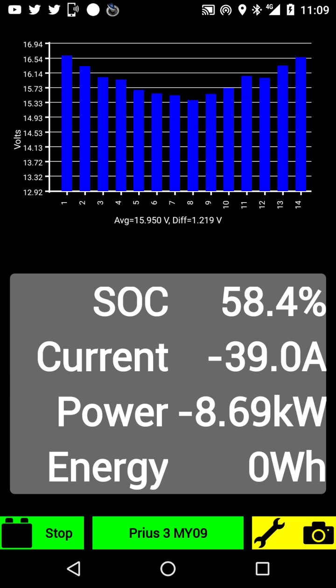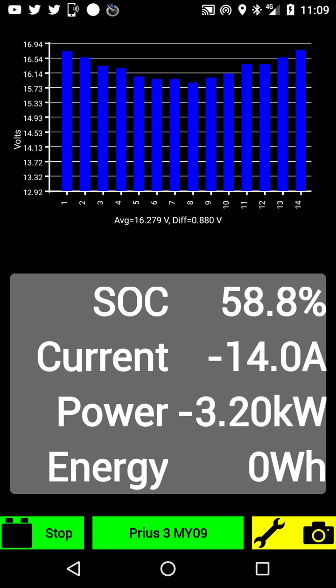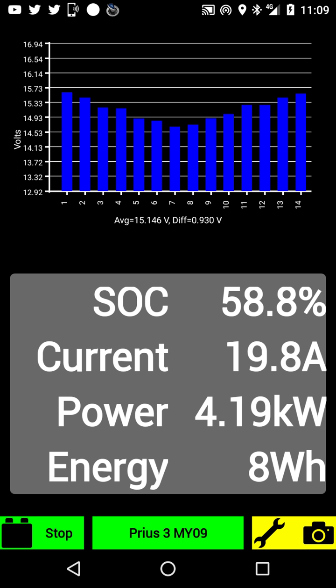Now lifting my foot from the pedal, from the gas, rolling down. Battery is getting charged — as you can see the level of each cell is going up. Now I'm just applying just a bit of gas for the electric motor to kick in as I'm going downhill slightly.